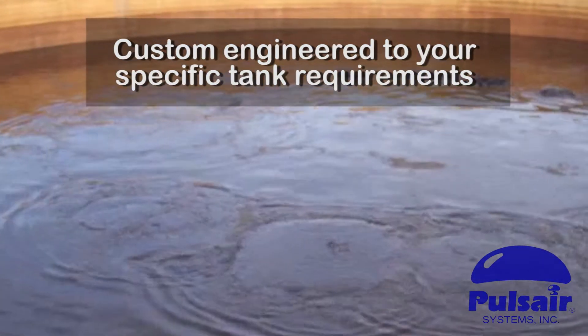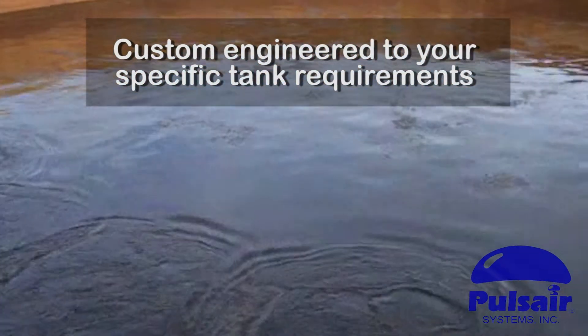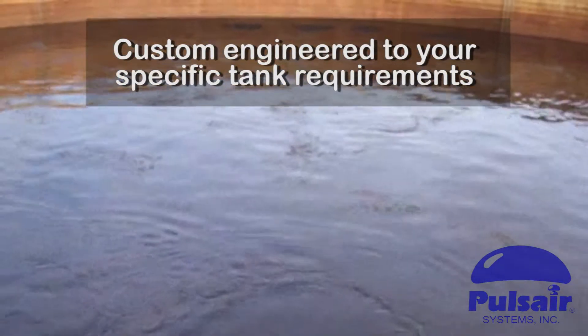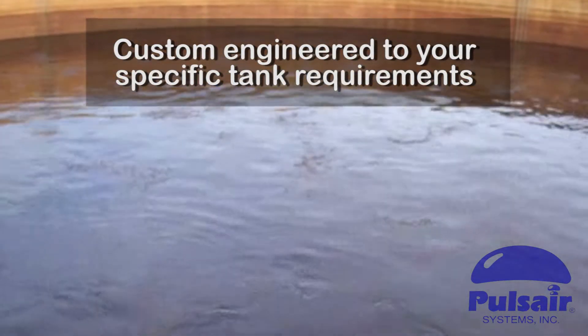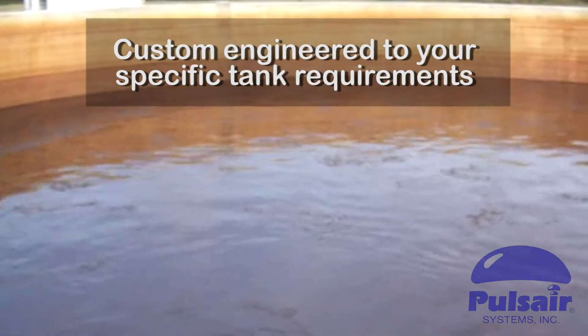In this application, PulseAir is mixing one of two 120-diameter municipal sludge tanks in South Carolina. The PulseAir system large bubble mixing process is the fastest, most energy efficient, and low maintenance mixing system in the world.